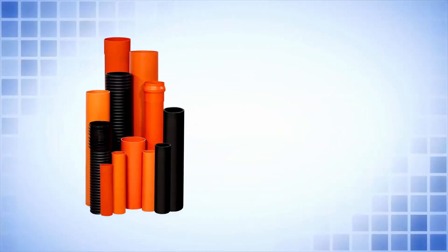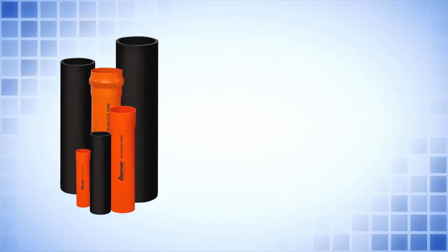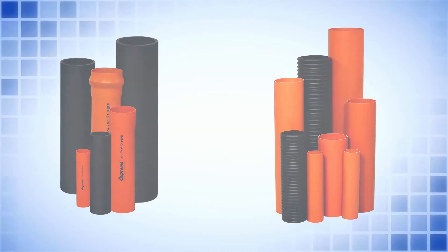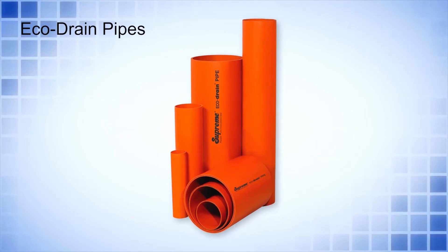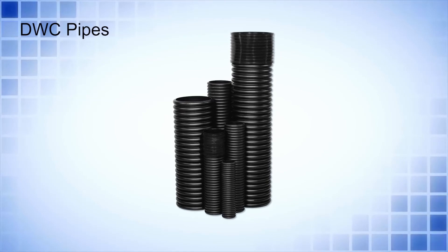Different types of pipes: We offer almost all varieties of solid wall as well as structured wall pipes in different sizes and stiffness classes. Structured wall pipes include Eco-drain pipes, foam core pipes and double wall corrugated pipes.